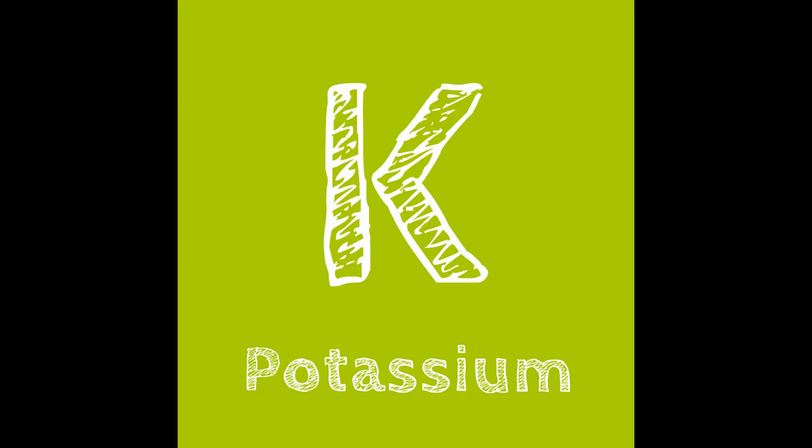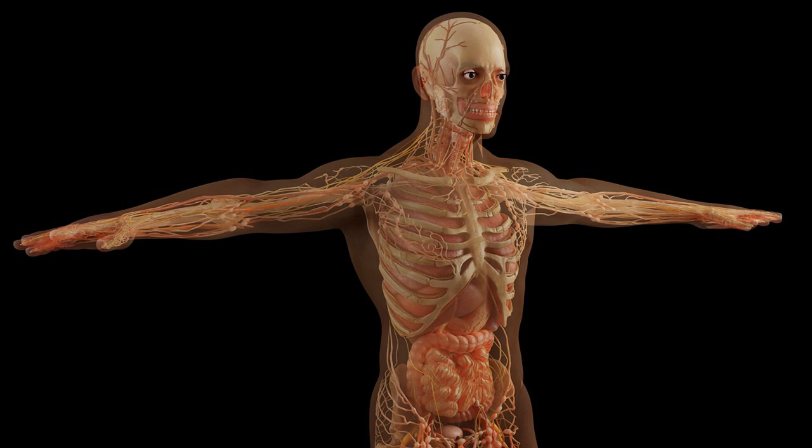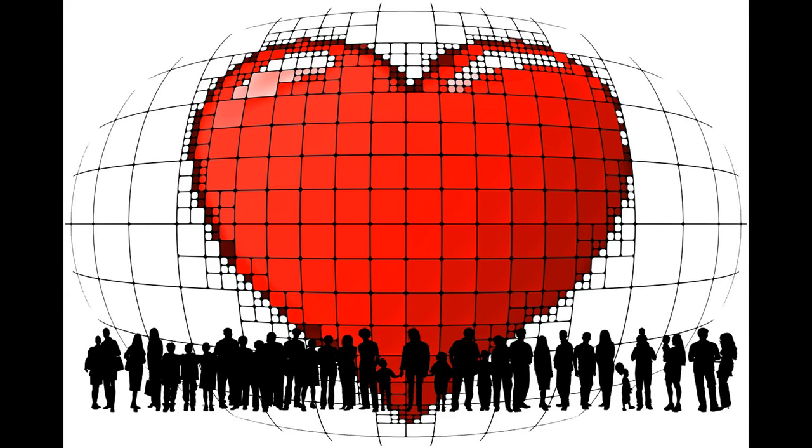If you've studied chemistry, you'll know that potassium is a chemical element that has the symbol K in the periodic table. It's an essential mineral that helps our muscles and nerves to communicate with one another, keeps our hearts functioning healthily, and helps nutrients and waste move through our cells.